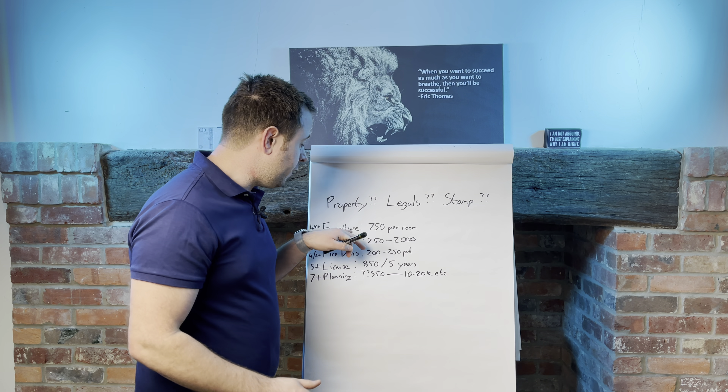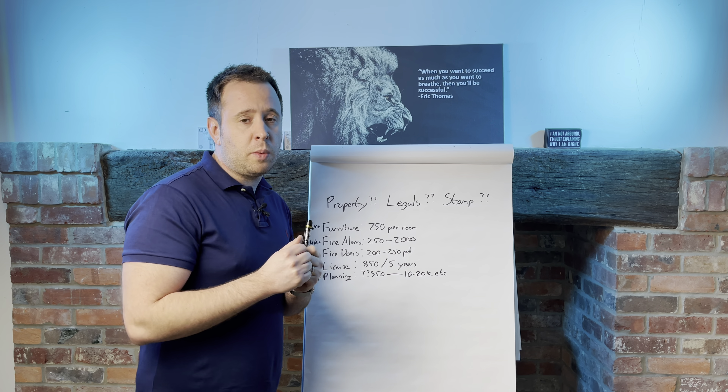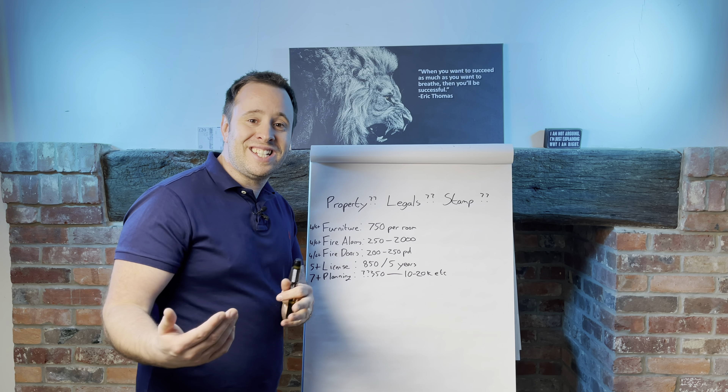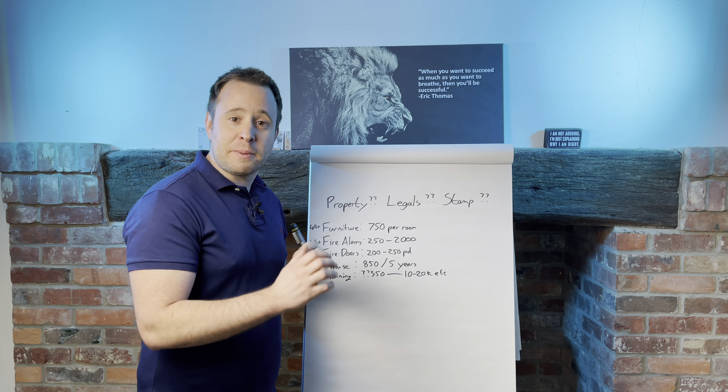I would say that your furniture is about £750 a room. And if you book a call with me, you can always ask me who my furniture supplier is and I'm more than happy to pass their details to you. But furniture, £750 a room, that's about right.